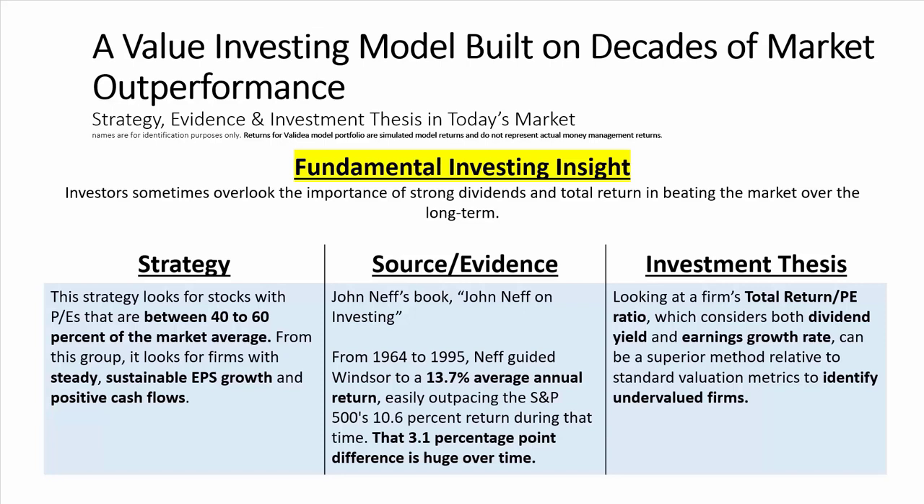From 1964 to 1995, John Neff guided the Windsor Fund to a 13.7% average annual return, easily outpacing the S&P's return of 10.6% during that period. 3.1 percentage points of difference over such a long period of time makes a huge difference in compounding of returns. The investment thesis is this: looking at a firm's total return to PE ratio, which considers both the dividend yield and earnings growth rate, can be a superior method for identifying undervalued firms.